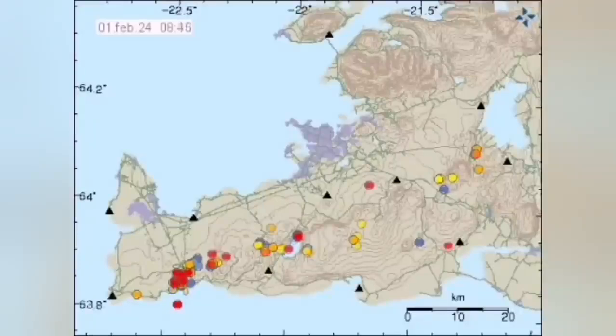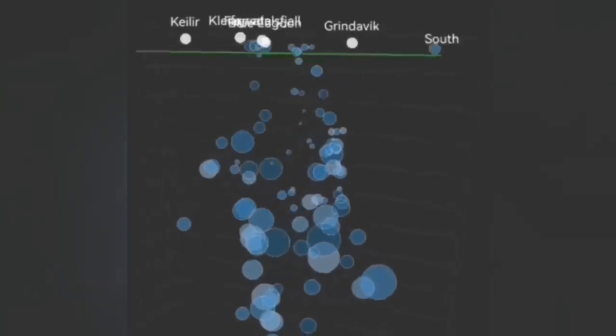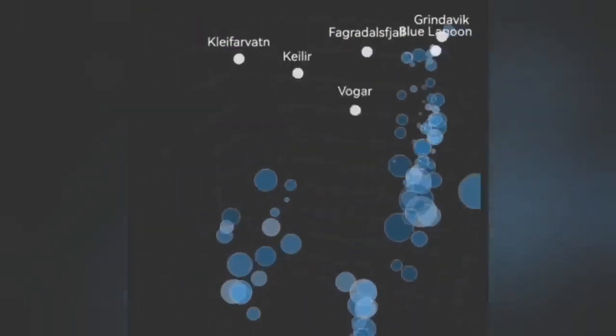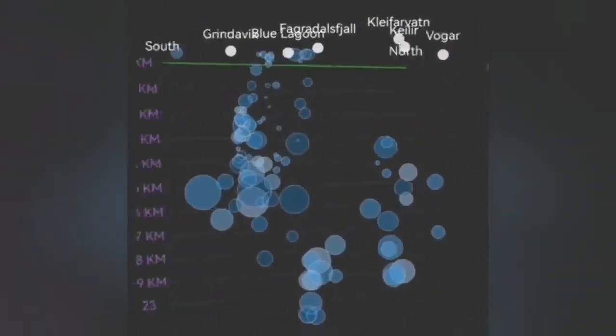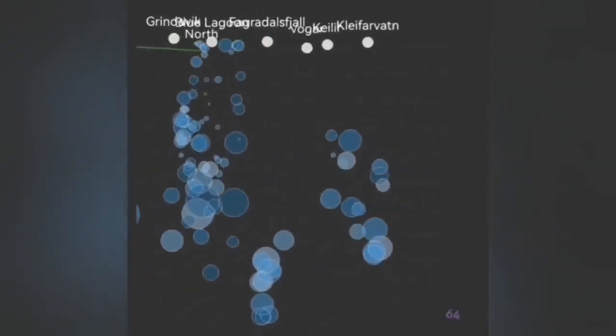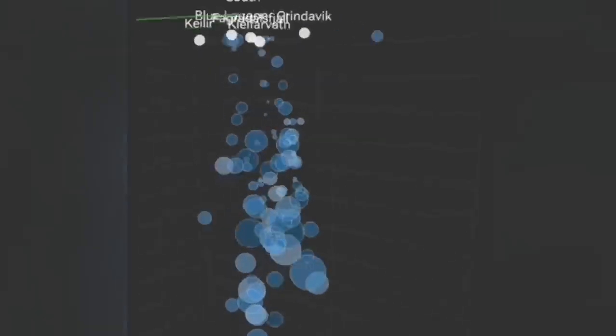One, two — these are the amounts that we are seeing here. When we look at the depth of the earthquakes, the depth is at five to two and a half kilometers, and some of them are at the surface at very shallow depth — 100 meters, 50 meters.